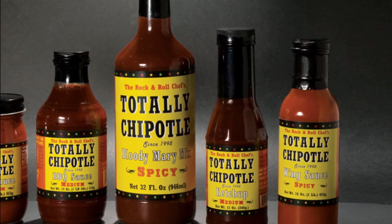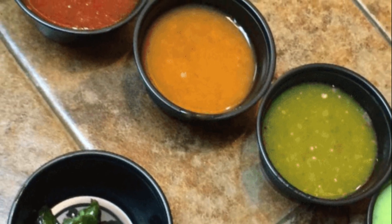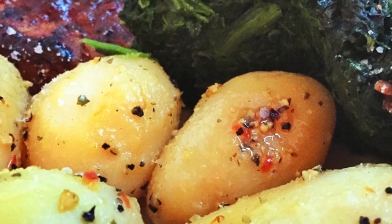Chipotle peppers have been around since ancient times — as old as Mexican cuisine itself. Their name comes from Nahuatl, the language spoken by the Aztecs. It combines the words 'chili,' meaning pepper, and 'pochtli,' meaning smoke, to mean smoked pepper.